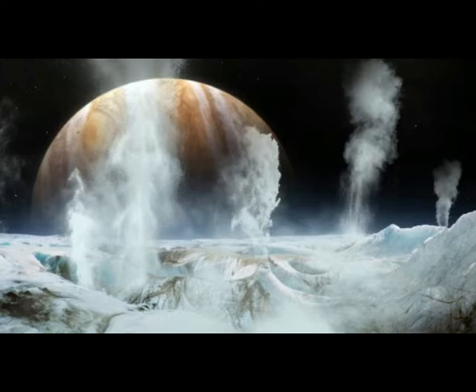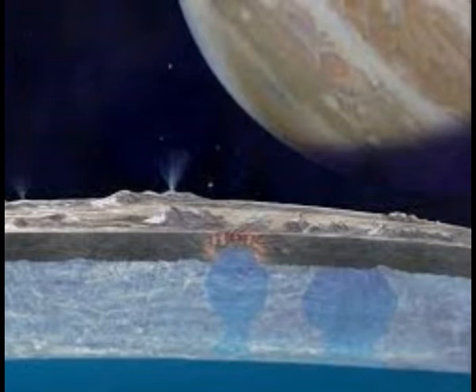These oceans are of interest to scientists not just because they contain so much liquid water — Europa's ocean probably has about twice as much water as the whole of Earth's oceans — but because chemical interactions between rock and the ocean water could support life. In fact, the environment in these oceans may be very similar to that on Earth at the time life began.